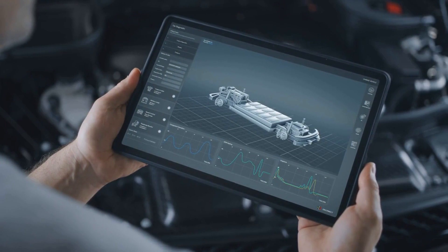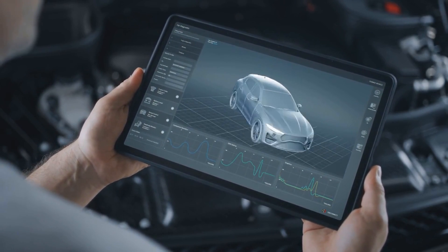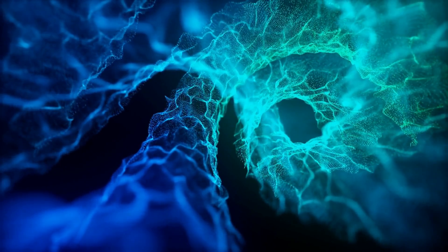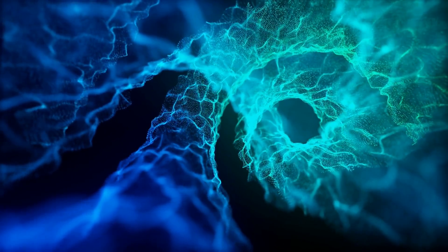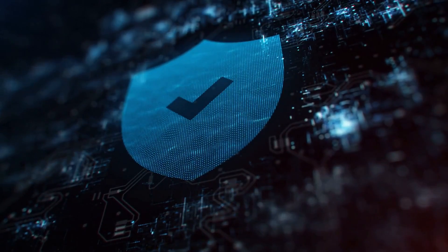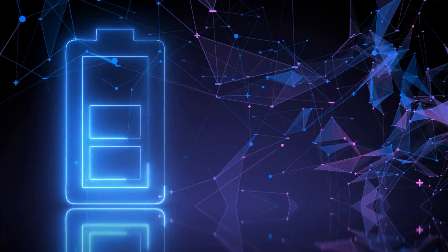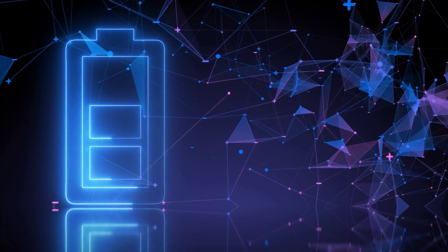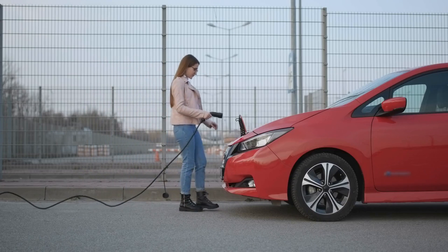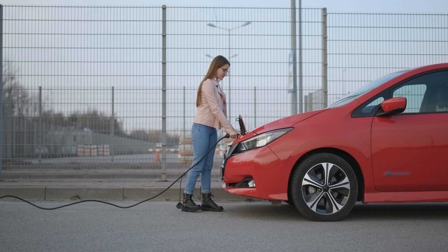Solid-state batteries are a newer type of battery technology still in the early stages of development. They have a higher energy density than lithium-ion batteries, which means they can store more energy in a smaller space, and they also have a longer lifespan and are less likely to catch fire. Each of these battery types has its own set of advantages and disadvantages, and the most appropriate type for a particular EV will depend on factors such as vehicle size, range requirements, and cost.